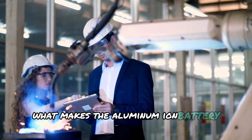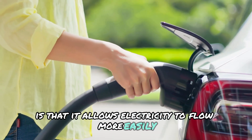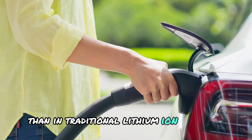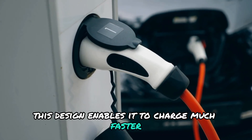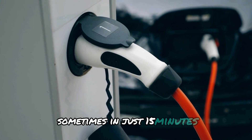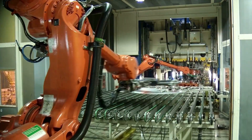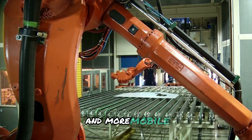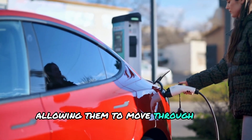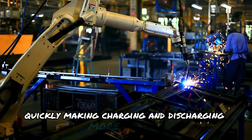What makes the aluminum-ion battery stand out is that it allows electricity to flow more easily than in traditional lithium-ion batteries. This design enables it to charge much faster, sometimes in just 15 minutes, compared to the hours it can take for lithium-ion batteries to charge. This is because aluminum ions are smaller and more mobile, allowing them to move through the battery's materials quickly, making charging and discharging more efficient.